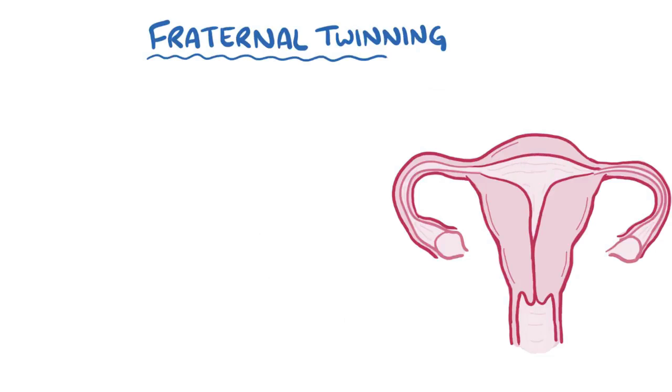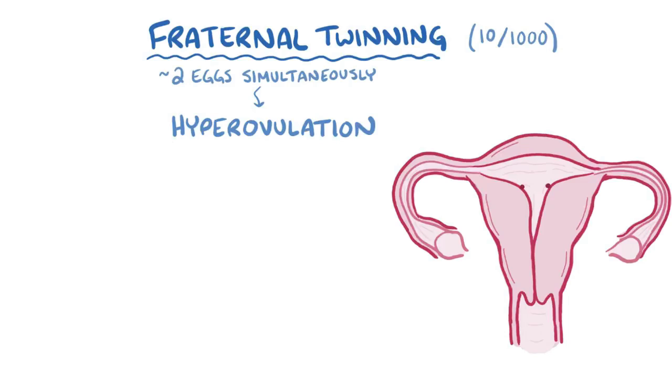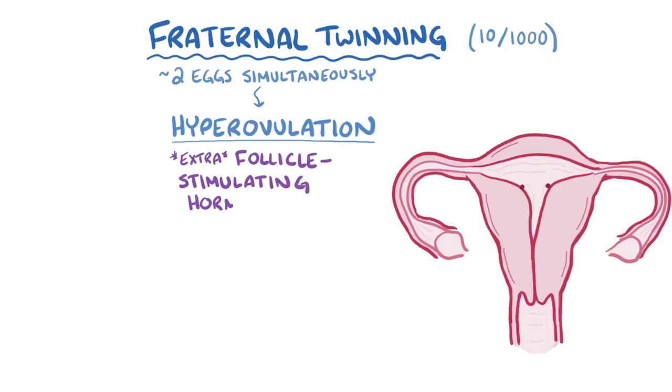Fraternal twinning happens at a rate of about 10 per 1,000 births worldwide. Most of the time fraternal twinning happens when the ovaries release two eggs simultaneously, which is called hyperovulation, instead of releasing one egg at a time. Research suggests that some mothers of fraternal twins might produce an overabundance of a hormone called follicle-stimulating hormone, or FSH, which stimulates the growth of ovarian follicles.